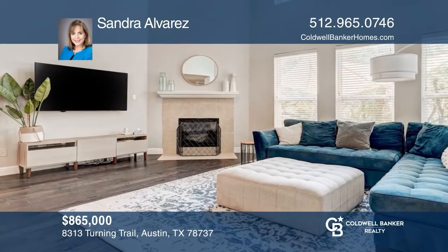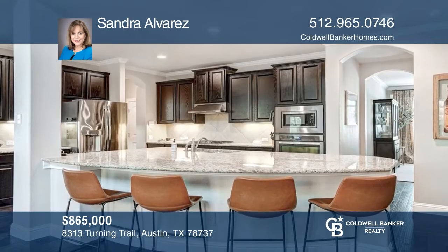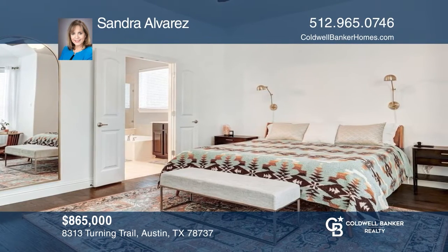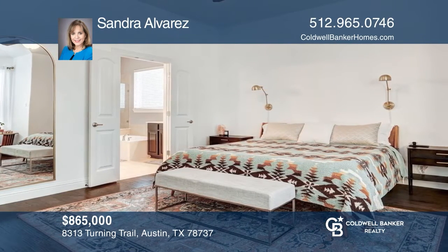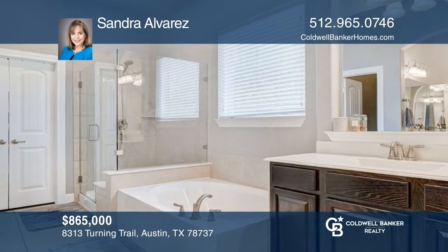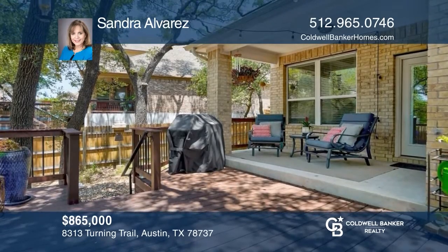Situated in the charming Ridgeview neighborhood, this four bedroom, two and one half bathroom home has it all. The two-story great room opens to a kitchen with a large center island and stainless steel appliances. The main level primary suite offers a bathroom with a soaking tub and a walk-in shower. Outside has a large deck. Sandra Alvarez has all the details.